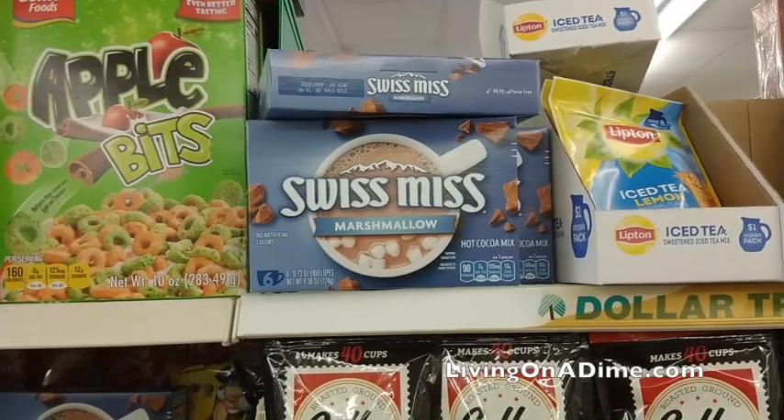Swiss Miss. Once again, this is cheaper than Walmart. This is not a necessity by any stretch of the imagination, but it is a nice thing — if you're in the middle of winter and you have to go shovel snow, it would be a great pick-me-up to have some hot cocoa. By the way, you can also mix hot cocoa mix into cold milk just like you would Nesquik, for chocolate milk.